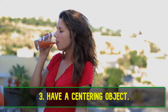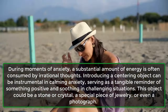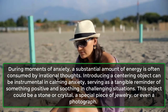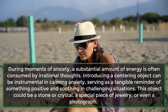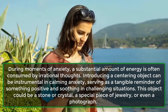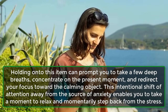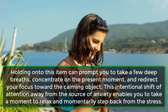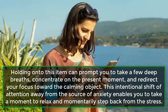3. Have a Centering Object. During moments of anxiety, a substantial amount of energy is often consumed by irrational thoughts. Introducing a centering object can be instrumental in calming anxiety, serving as a tangible reminder of something positive and soothing in challenging situations. This object could be a stone or crystal, a special piece of jewelry, or even a photograph. Holding on to this item can prompt you to take a few deep breaths, concentrate on the present moment, and redirect your focus toward the calming object. This intentional shift of attention away from the source of anxiety enables you to take a moment to relax and momentarily step back from the stress.